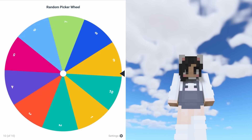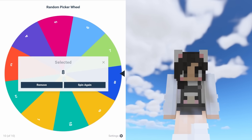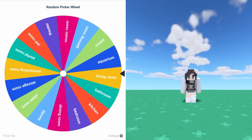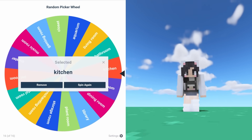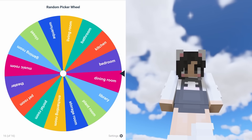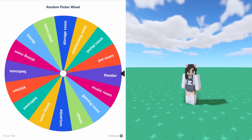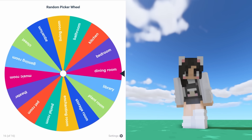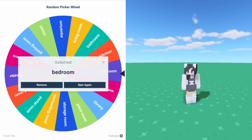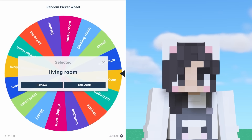Now how many rooms do we have to build? Eight. Room number one is gonna be a living room. Room number two is a kitchen. Room number three is a bathroom. Room number four is a storage room. Number five is a theater. Room number six is a gaming room. Number seven is a bedroom. And our last room is another living room.